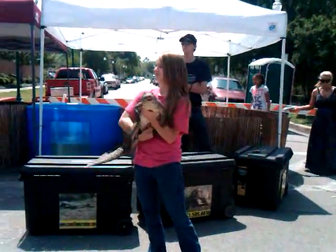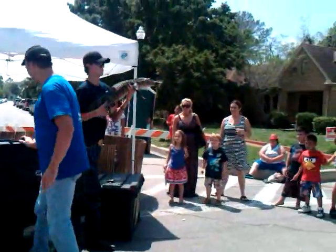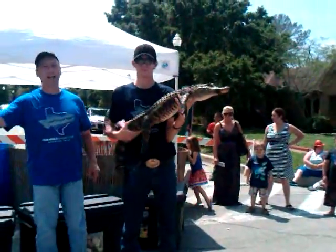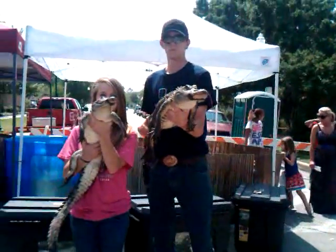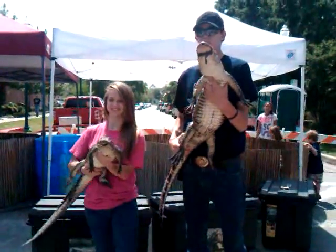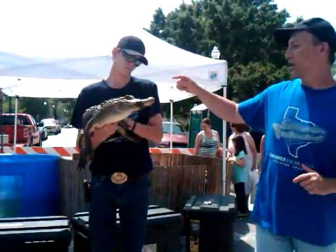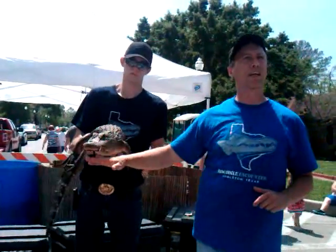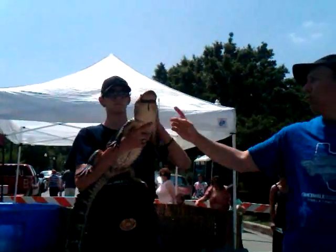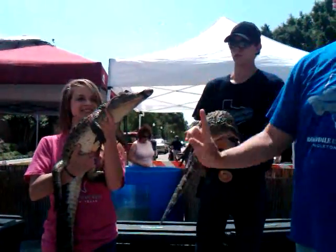We're going to show you the difference between the alligator and the crocodile. This is the American alligator. When you put them side by side, you can really see the difference in the jaw. There's that narrow crocodile jaw, and then look how wide that alligator's jaws are. The alligator's jaws are designed to eat turtles — they can pick up a turtle shell and crush it like a grape. When you're looking at this alligator, his top jaw is a little bigger than his bottom jaw, so when his mouth shuts it covers his bottom teeth and you only see the teeth coming down. On the crocodile, the jaws are more even, so you see teeth coming down and coming up — that's why they look more toothy.